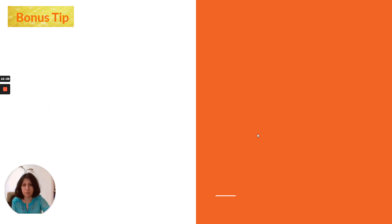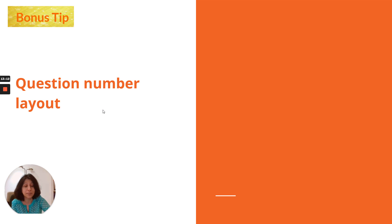Now the bonus tip. I'm 100% sure this is not given in any books or YouTube videos, because it happened to me during my IELTS exam and it's the one mistake I made that I don't want you to repeat. It prevented me from getting a band 9. The tip is about the question number layout.